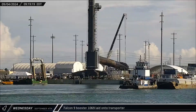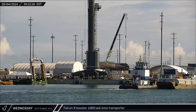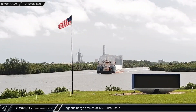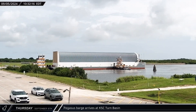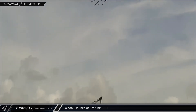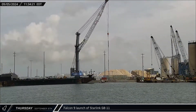Wrapping up its stay at the docks, Falcon 9 Booster 1069 was laid down for transport back to Roberts Road. The Pegasus barge reached the Kennedy Space Center turn basin on Thursday, and tugs guided the barge to the dock for unloading. Following a 24-hour weather delay, Falcon 9 Booster 1077 lifted off with Starlink Group 8-11, carrying another 21 V2 Mini satellites, including 13 with direct-to-cell capability.